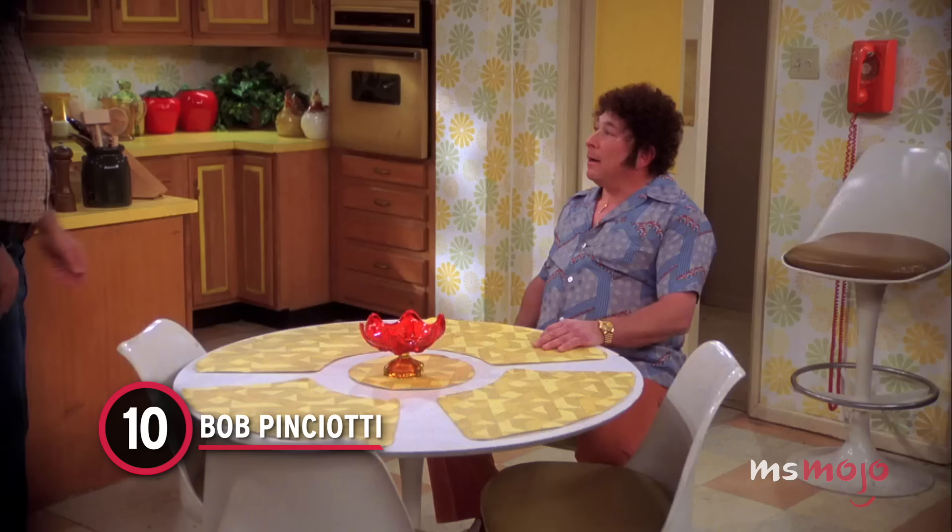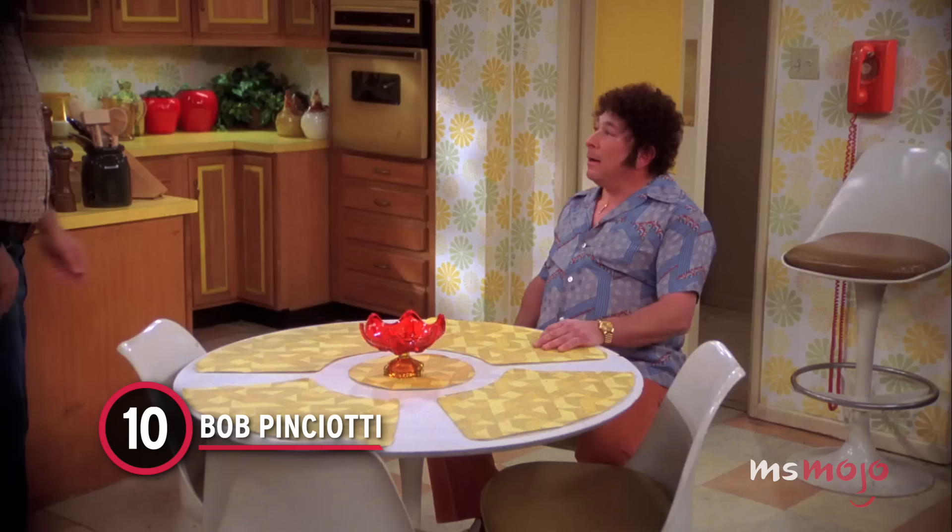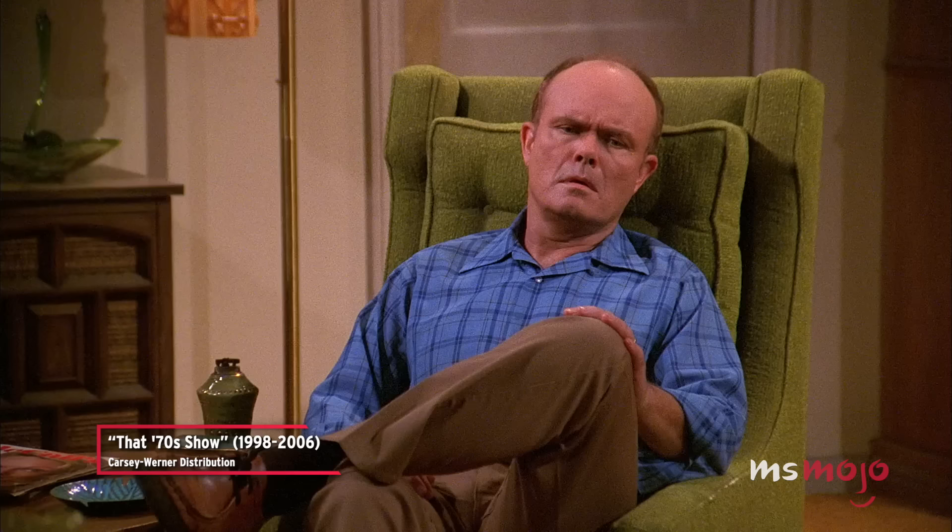Number 10: Bob Pinciotti. Bob is Donna's dad and the longtime neighbor of the Foreman family. He's also probably the closest thing Red Foreman has to a friend. Chipper and always following the latest trends, his personality acts in great contrast to Red's.